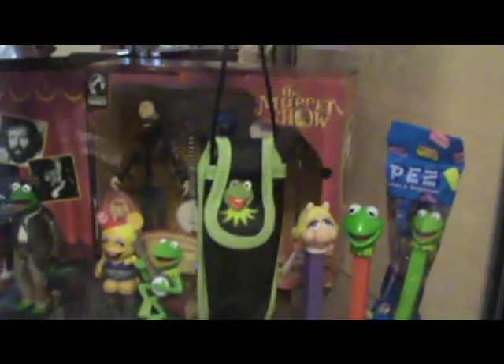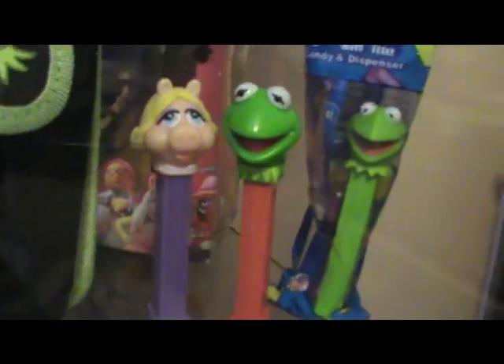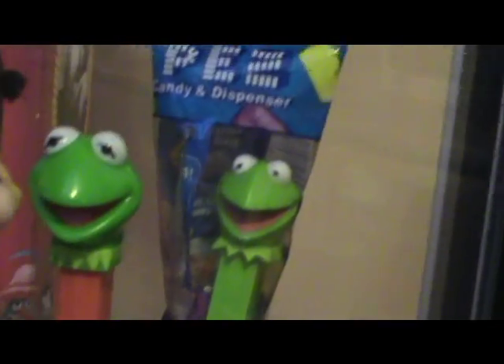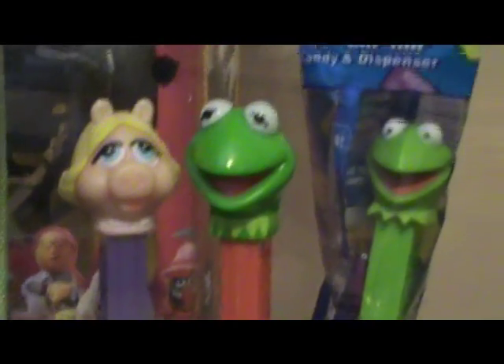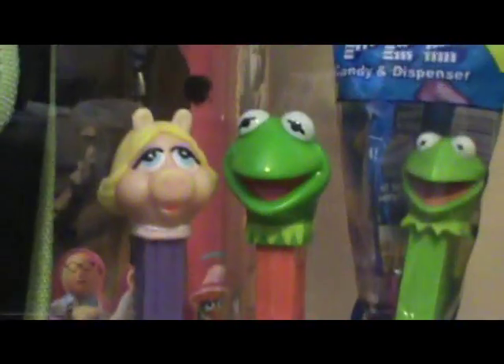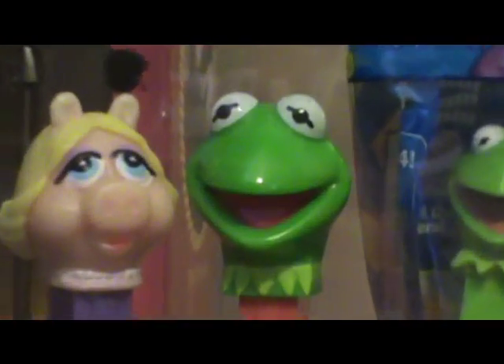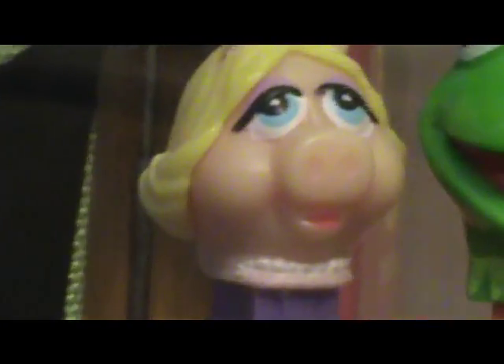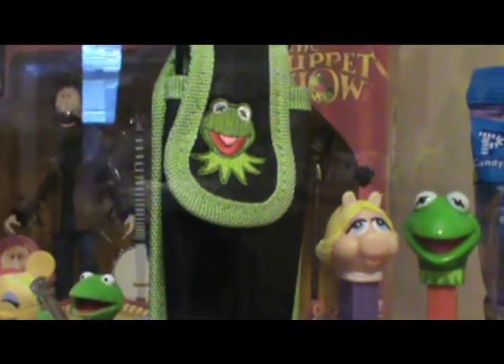So on this shelf, we have some Muppet Pez. This is the Kermit from the new Kermit from The Muppets, the new movie in 2011. They made Pez, so I have that one still in the bag. Here I have a Kermit — you would think I would go with the Miss Piggy. They made Kermit almost like the Miss Piggy one, but this one's newer because the old one had a little bow tie. Kermit does not have a bow tie. And then this is a vintage Miss Piggy. That one's pretty cool. And this here's a Kermit the Frog cell phone holder.